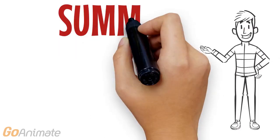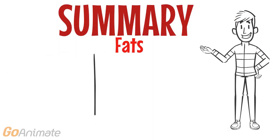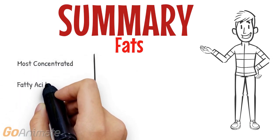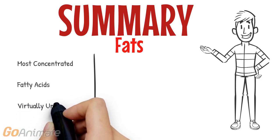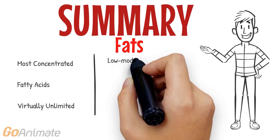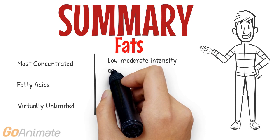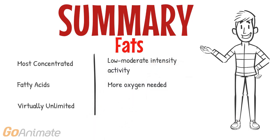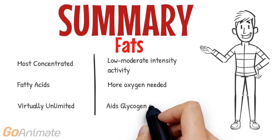In summary, for fats: it is the most concentrated source of fuel and breaks down into fatty acids. The stores are virtually unlimited and it can fuel low to moderate intensity activities. Equal amounts of oxygen are required, and it can aid in reserving glycogen stores.